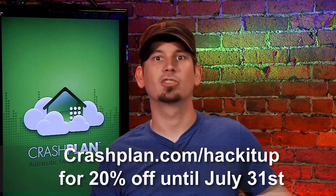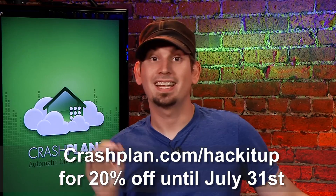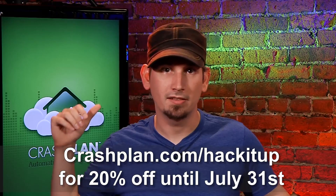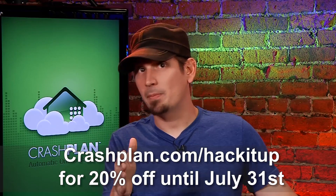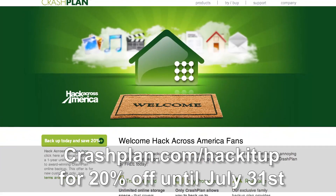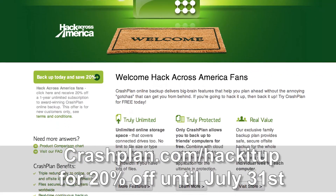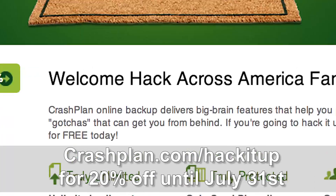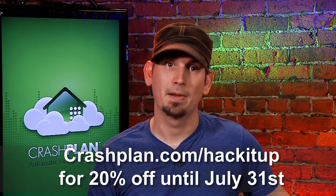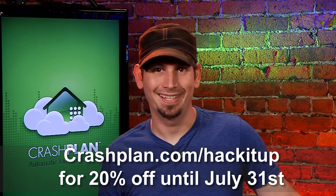As hackers, geeks, and IT professionals, we know the importance of off-site backups. At Hack5, you guys as viewers get this — you're going to get a huge hookup. They want to give you basically the hookup on a one-year unlimited plan. They're normally $59.99 a year, but if you go to the special page set up just for us at CrashPlan.com/HackItUp, you're going to get 20% off. That's like a year of unlimited backups for less than $4 a month. It is never too soon to back it up.